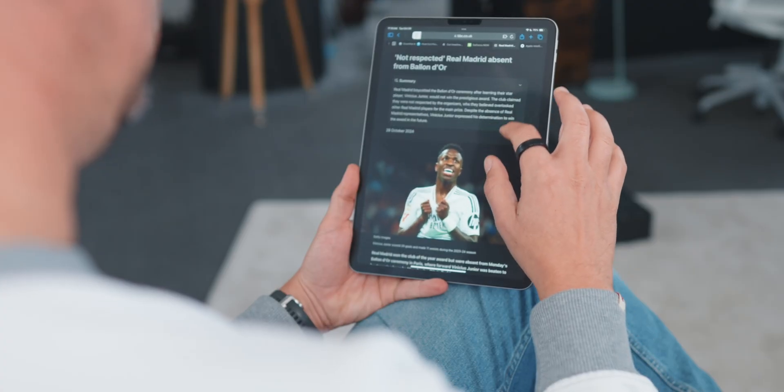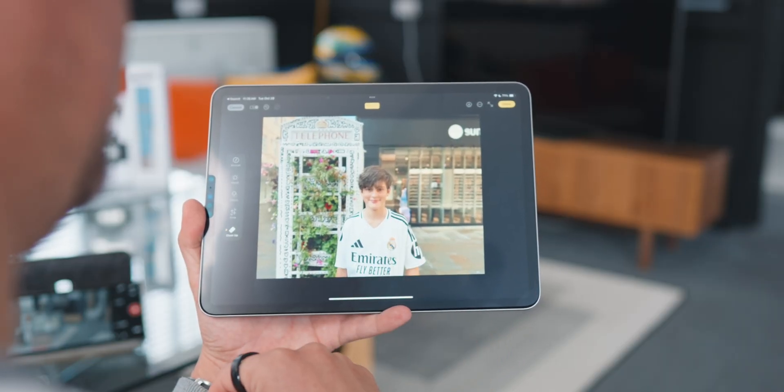Today I'll cover the top features in iOS 18.1, and some iPadOS stuff as well — the ones that really matter, specifically focusing on key Apple Intelligence features and how they might actually be useful for you.